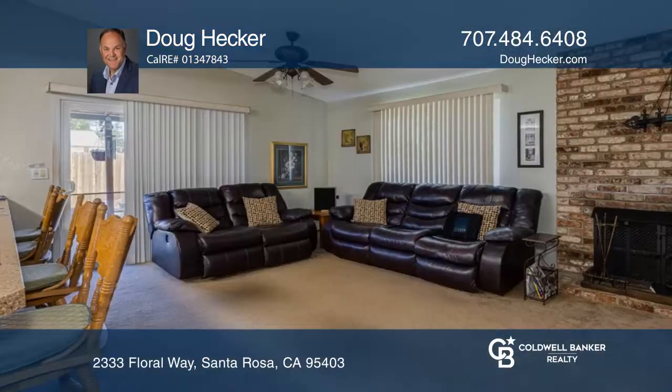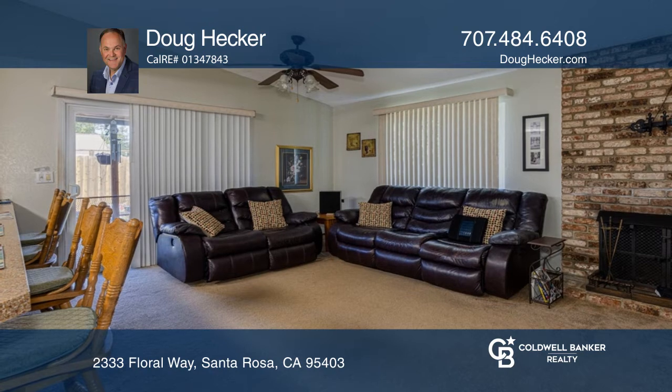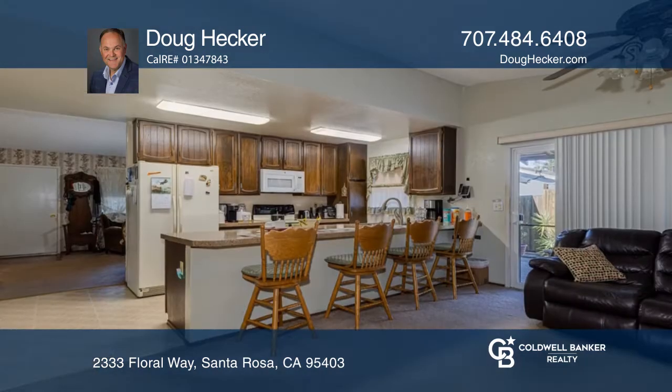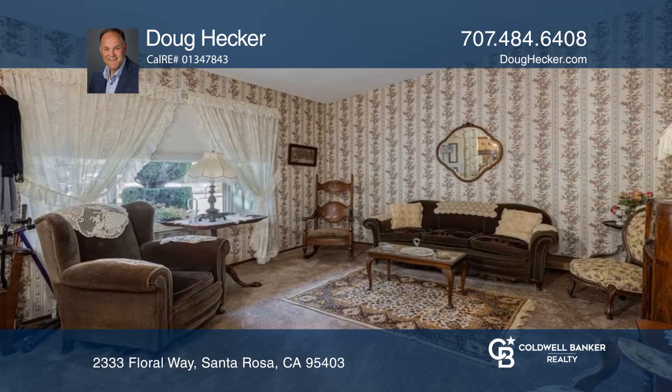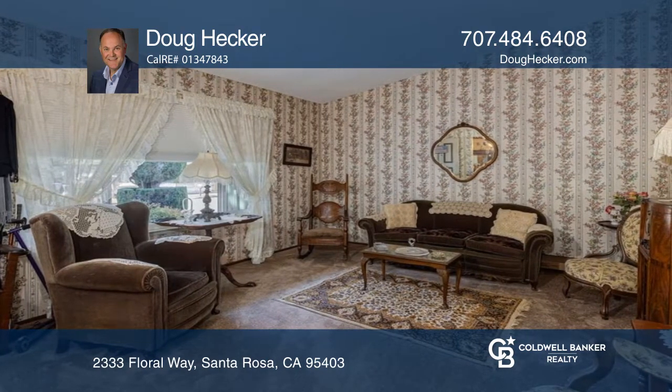Welcome to easy living in this single-story, three-bed, two-bath home in a desirable Santa Rosa neighborhood. The floor plan includes a living room, a formal dining room, a family room with a wood-burning fireplace, and a kitchen with upgraded counters.